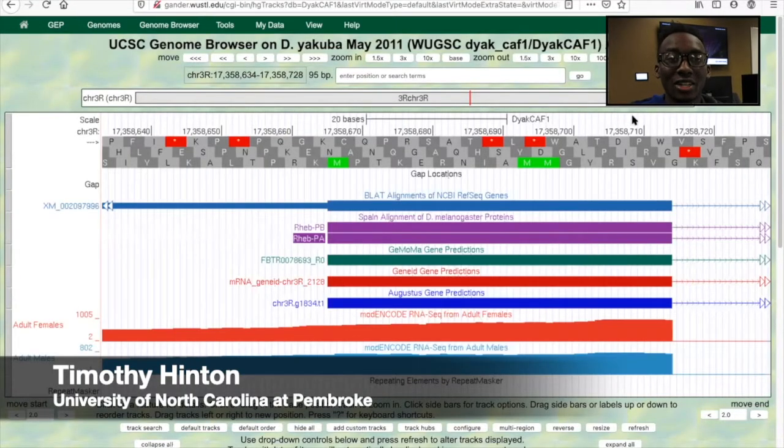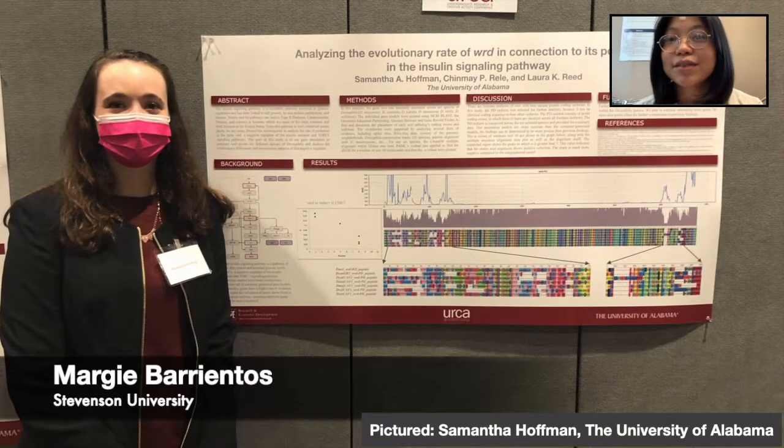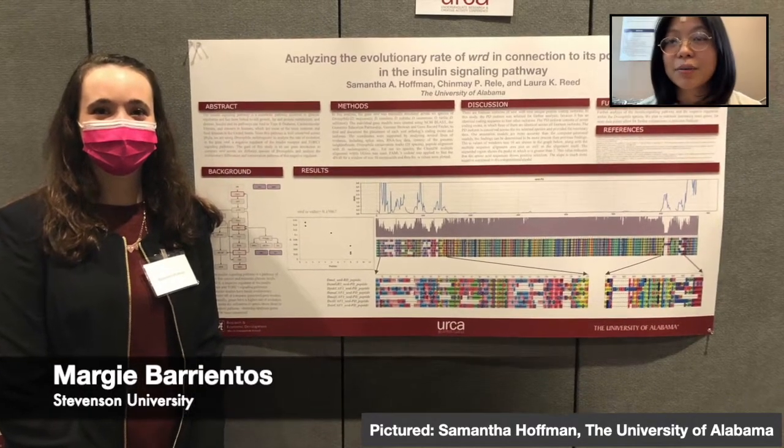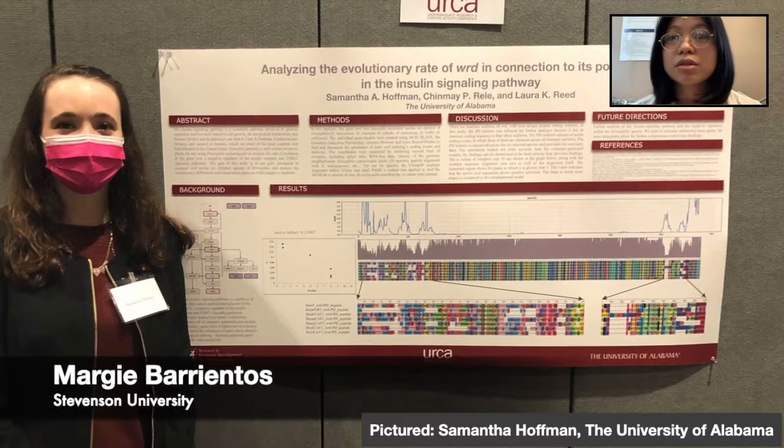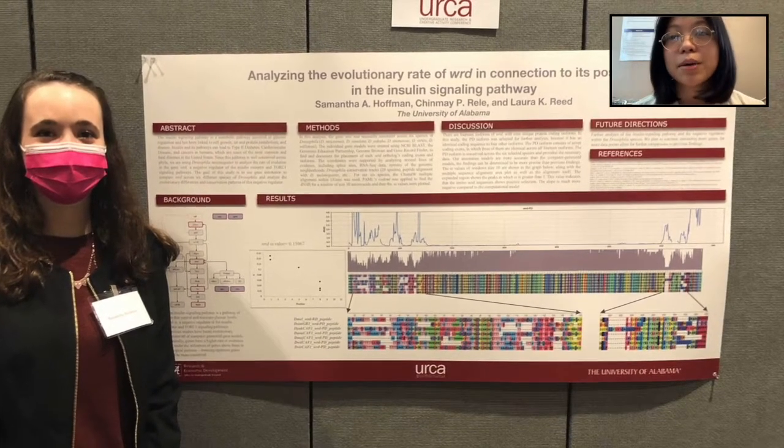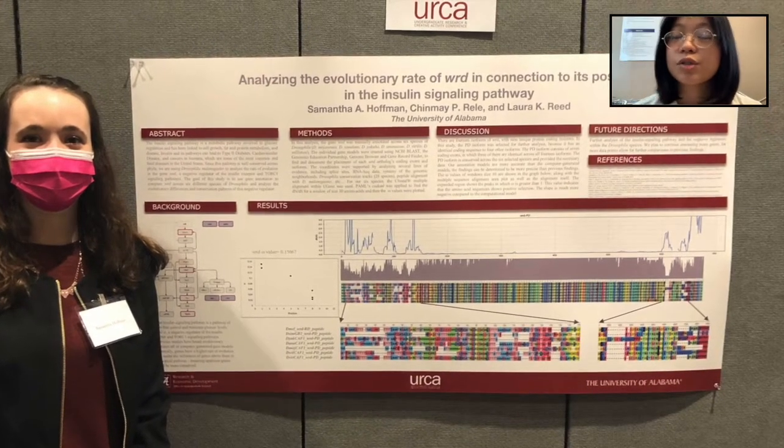I'm not a traditional lecturer — we had to learn by doing. I was able to become a part of a scientific community where I, along with other students, helped to contribute to this much larger study about evolution and how structures relate to functions in animals.